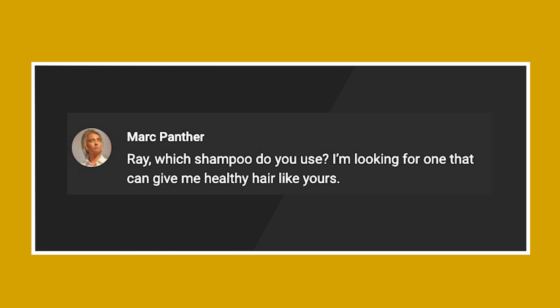Question 2, from Mark Panther: "Ray, which shampoo do you use? I'm looking for one that can give me healthy hair like yours." Hey Mark, thank you so much. But my hair is actually pretty dry from all the bleaching and it's not as smooth as I'd like it to be. The shampoo I'm using is Head & Shoulders — ever since high school I've been using it because it solves my dandruff problem. Whenever I switch to other products, the dandruff comes back. Don't take my recommendation too seriously though, because different people have different hair types. You have to switch products to find the perfect one.